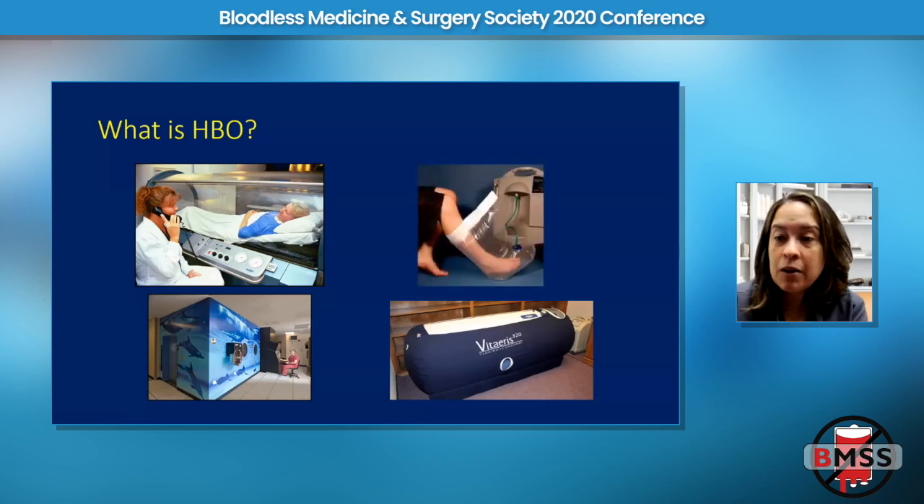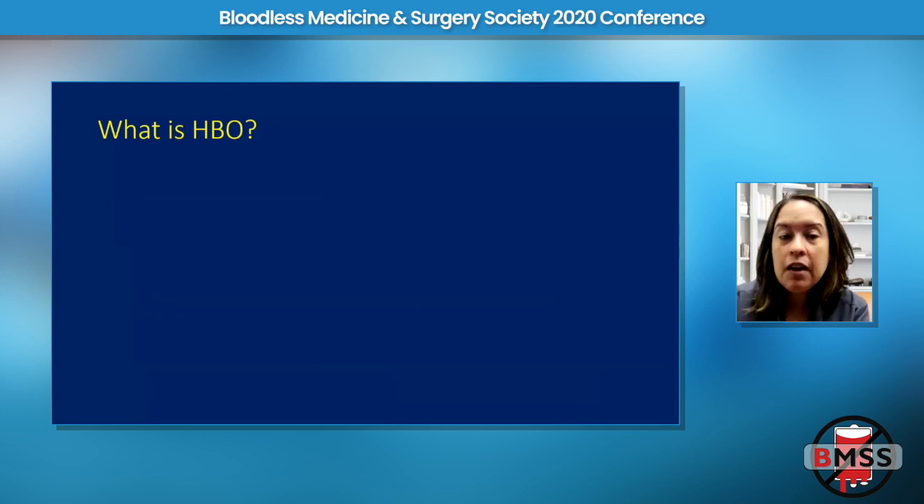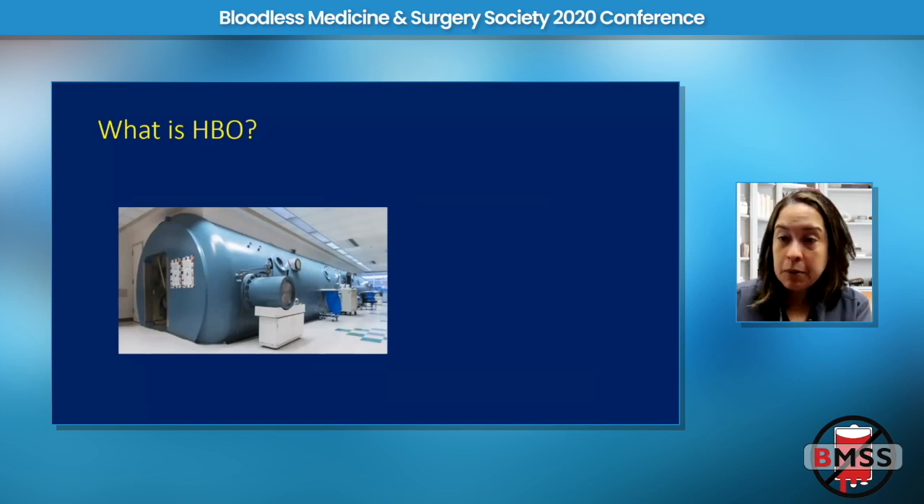A topical oxygen device is not hyperbaric because the patient is not breathing the oxygen. The oxygen concentrations we can achieve in plasma depend on systemic inhalation of oxygen, which allows plasma dissolved oxygen to greatly increase. Putting topical oxygen on a foot, for example, does not have the same effect. This is an example of a multi-person, or multi-place, hyperbaric chamber — this particular one is at University of Maryland in Baltimore and can hold about 25 to 30 people.